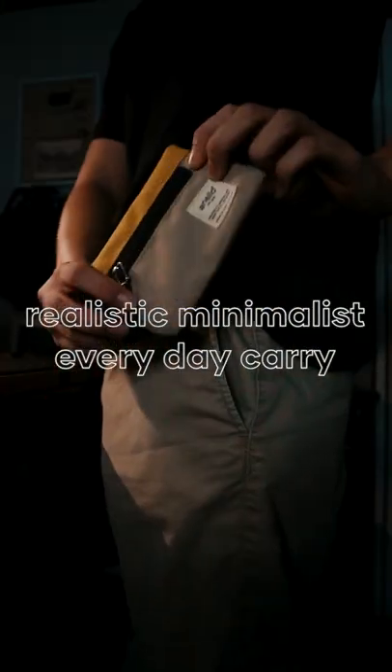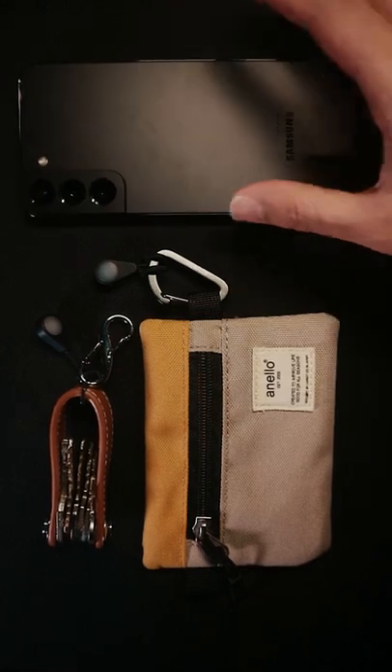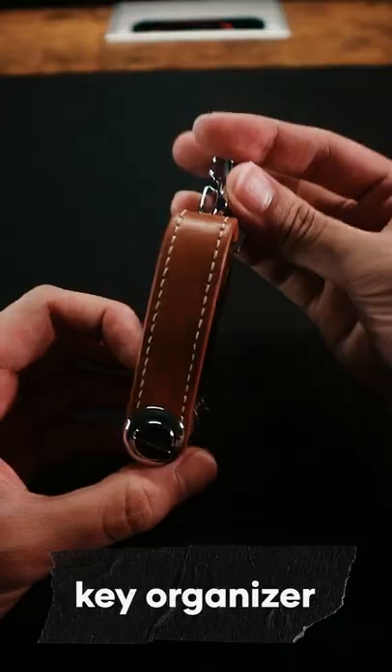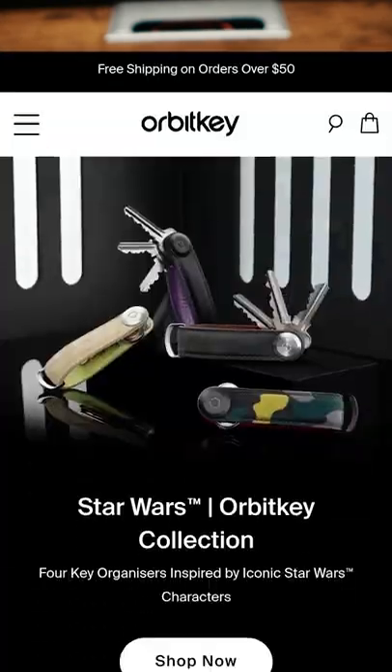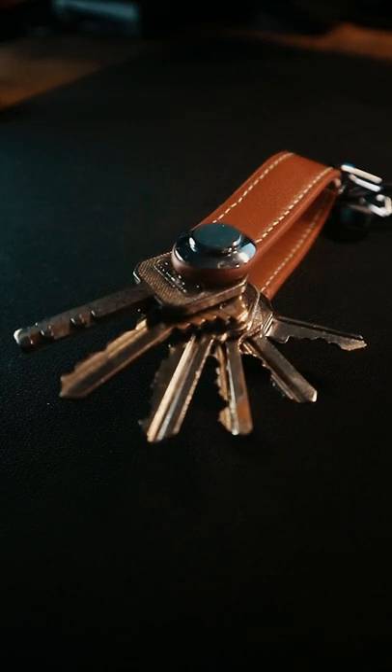Here's a realistic minimalist everyday carry that actually lives up to the meaning of minimalism — these three things are the only ones I carry when I go out. First is the key organizer. A lot of YouTubers get theirs from a company called Orbit Key, which sells theirs for around $40. I got mine from a local seller for around five dollars.